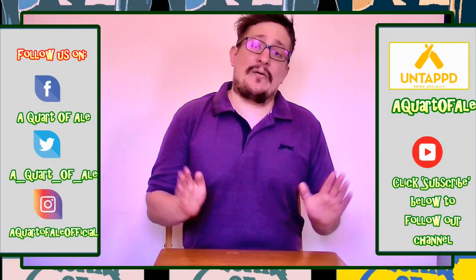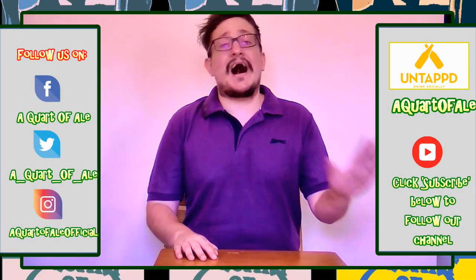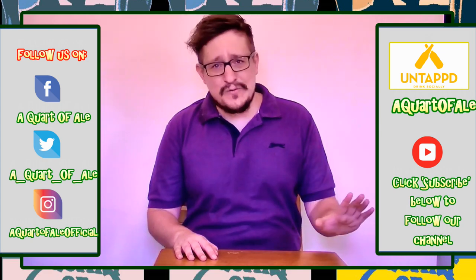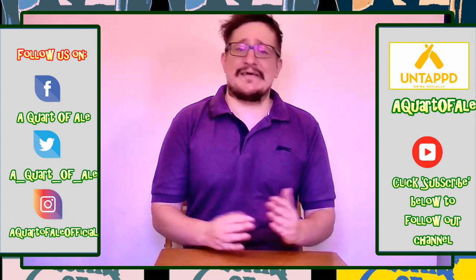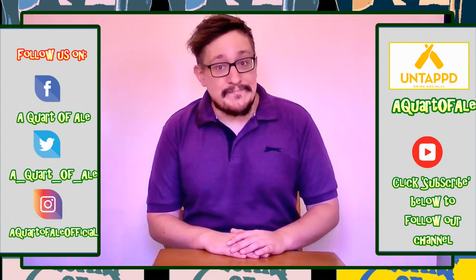It's 25 degrees outside, I'm in a room with all the windows closed, sweating my balls off and gasping for a drink — so let's find out what we're drinking today.